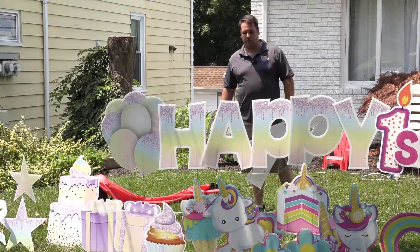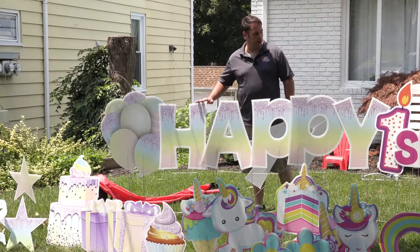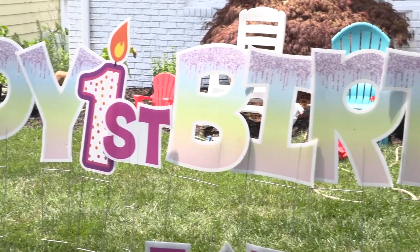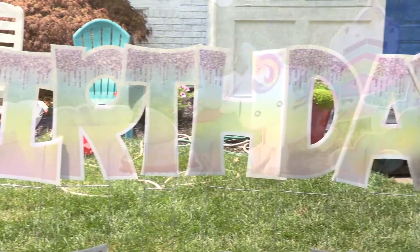You can get all sorts of different designs for your layout. This here is one that I went with because it's one of our most popular. It's a pastel glitter drip, very popular with the young kids, and goes very well with the unicorn setup.